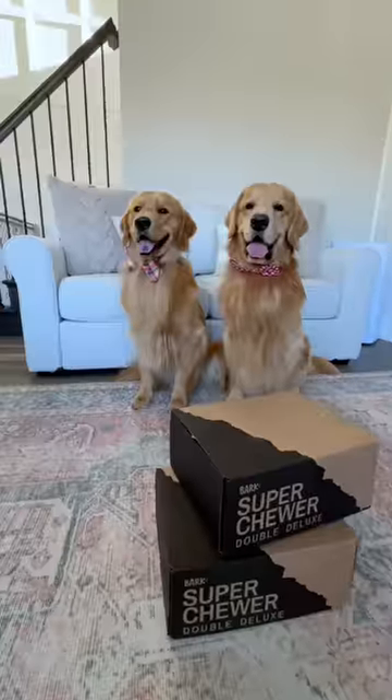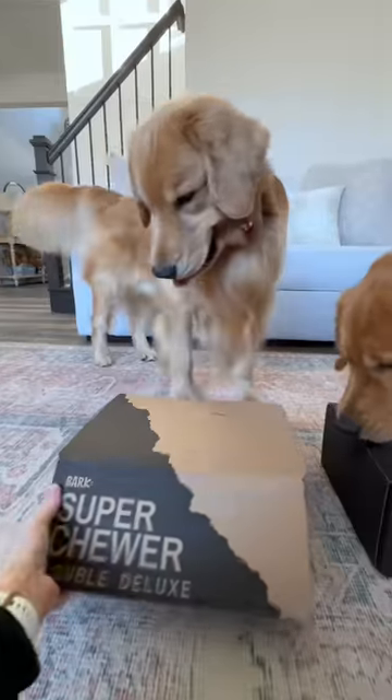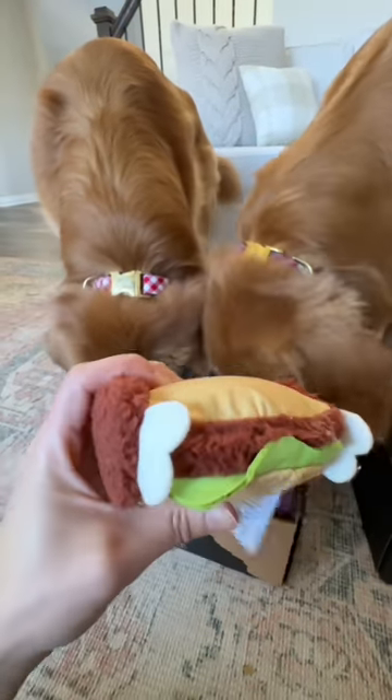We found the boxes and now it's time to open them and see what's inside. All right, box number one — we're giving thanks with burgers! Oh my goodness, look, it's a turkey burger and it has an actual patty inside, so if your dog rips it up they have another toy.